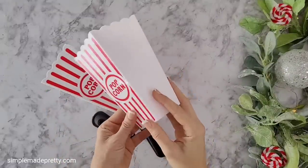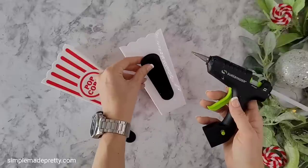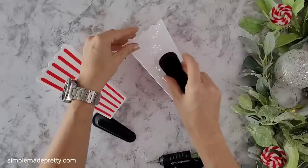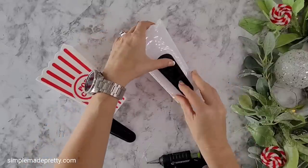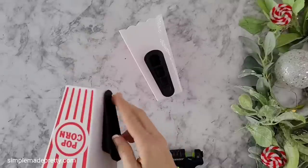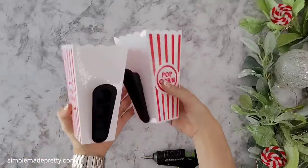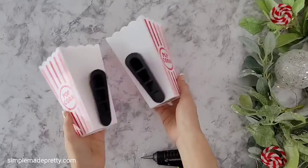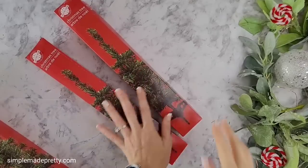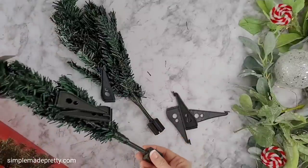For my first project I used the popcorn buckets, door stops, pipe cleaners, and clothespins. I glued the door stop to the back of the popcorn bucket to create a container that could hang on a wall. I used hot glue initially, but I'll show later that E6000 is the best choice to get the door stopper to stay glued to the plastic bucket. I spray painted the buckets a metallic gold and set them aside to dry.